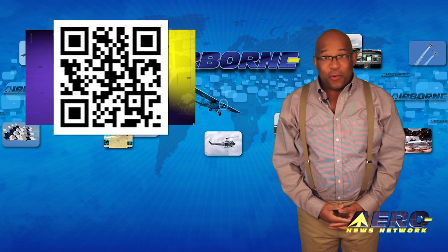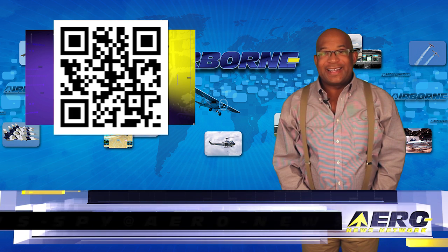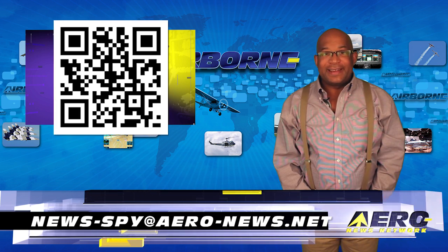If you have a story suggestion for Airborne Unlimited, AeroTV, our website, or a podcast, just email to news at aero-news.net.